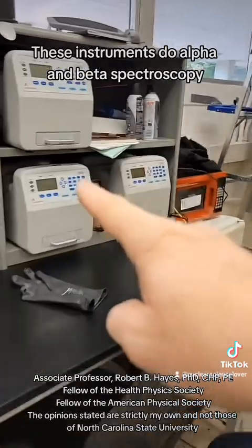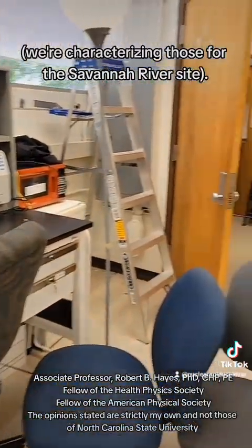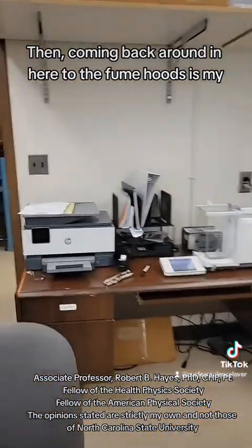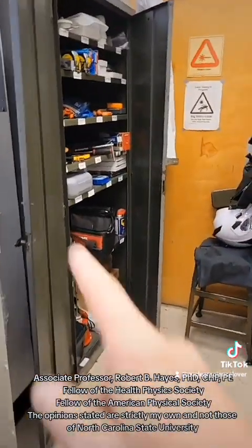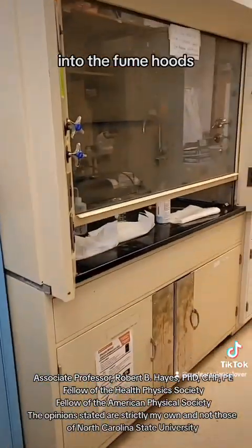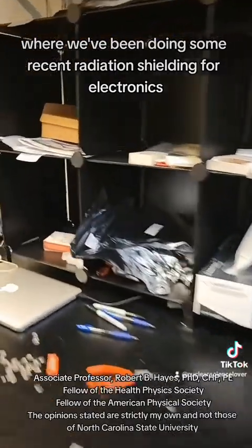These instruments do alpha and beta spectroscopy — we're characterizing those for the Savannah River site. Coming back around to the fume hoods, my storage locker leads into the fume hoods where we've been doing some recent work on radiation shielding for electronics.